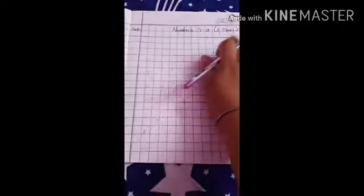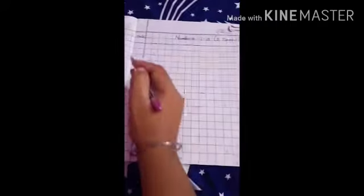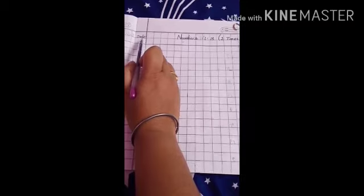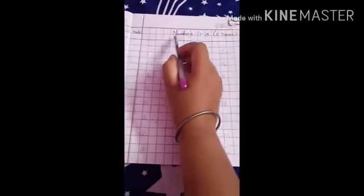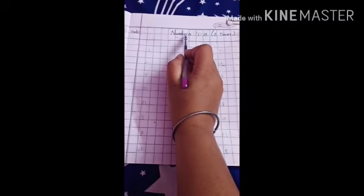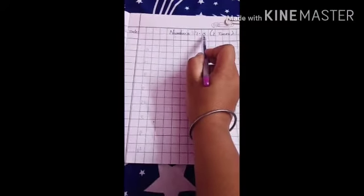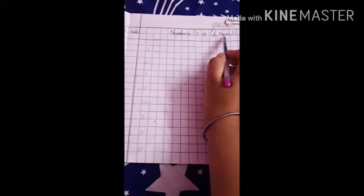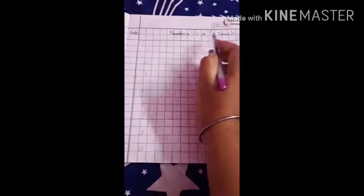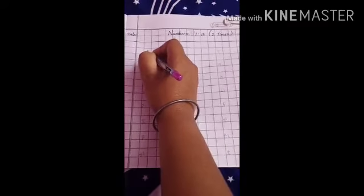Draw a double line. Then draw a margin line. Now write the date. Now write N-U-M-B-E-R-S, numbers 1 to 15. In bracket write 2 times. Now come down, leave one line and leave one box. Start from here.